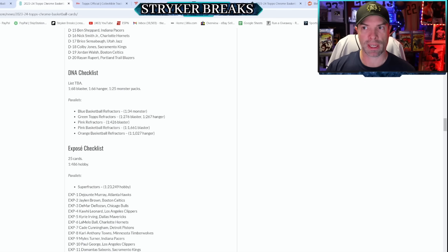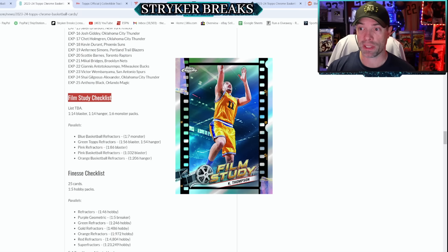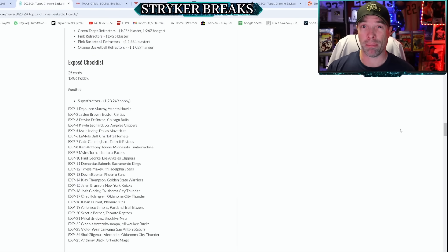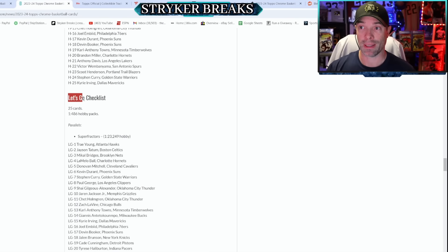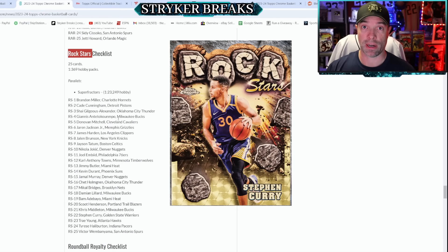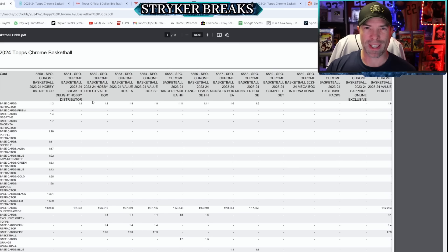As far as inserts, several are retail only: DNA checklist, Film Study, Power Boosters, Round Ball Royalty, and Sudden Impact. But in my opinion, the best inserts come out of hobby format: Expose, Helix, Radiating Rookies — which is going to be really nice — Rockstars, and Superfly. You can check out the odds for all of this on Topps.com.